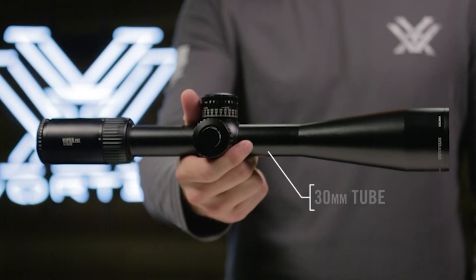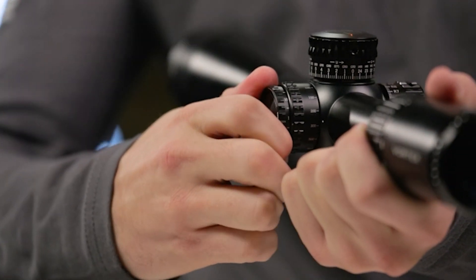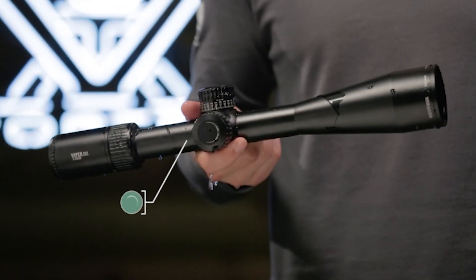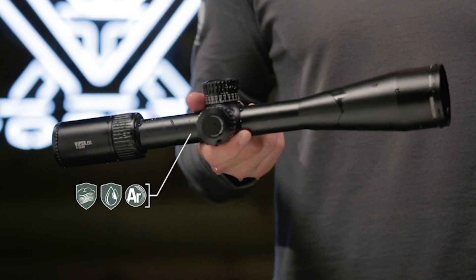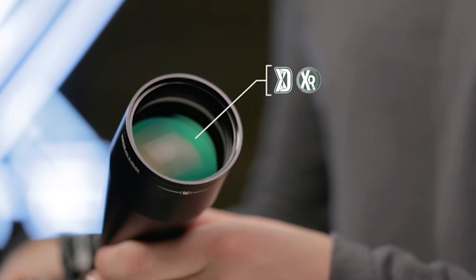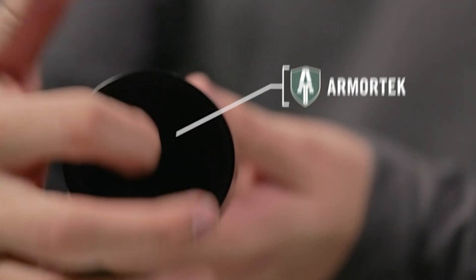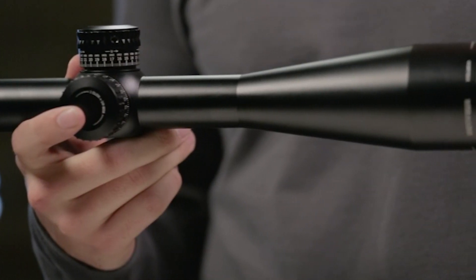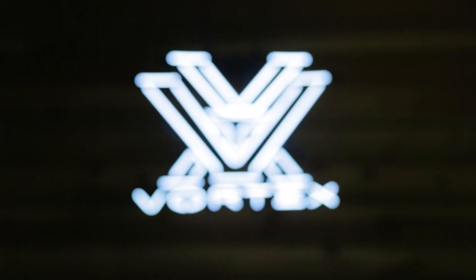All models feature a 30mm anodized aircraft-grade aluminum tube. A cleanly integrated illumination dial features 10 levels of brightness with off positions between each setting. O-ring seals and argon purging on every model guarantees waterproof and fog-proof performance in even the worst weather conditions. XD glass increases resolution and color fidelity. XR fully multi-coated lenses increase light transmission, and armor tech coatings protect exterior lenses from scratches, oil, and dirt. Whether you're topping your door kicker or dialing precision long-range shots, there's a Gen 2 Viper PST to fit your needs, and it's covered for life by the Vortex VIP warranty.